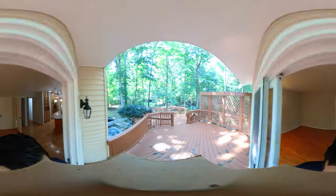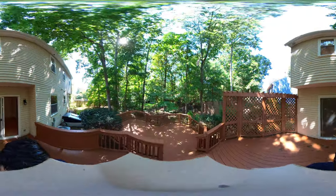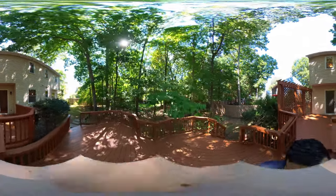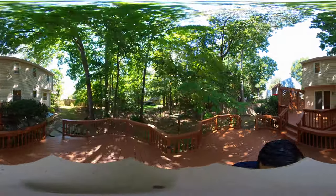As we go outside, you can observe there is great space with a just-refinished double deck that offers a lot of room for entertaining and grilling.